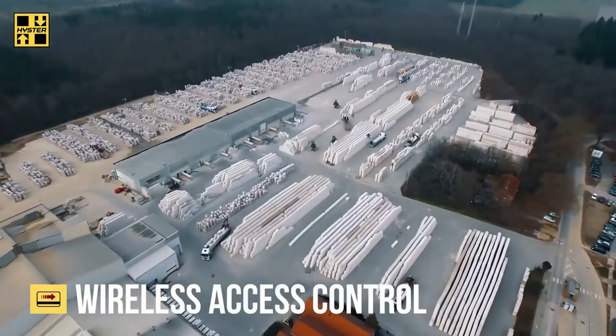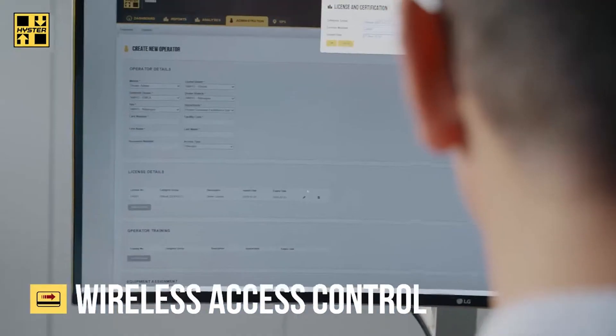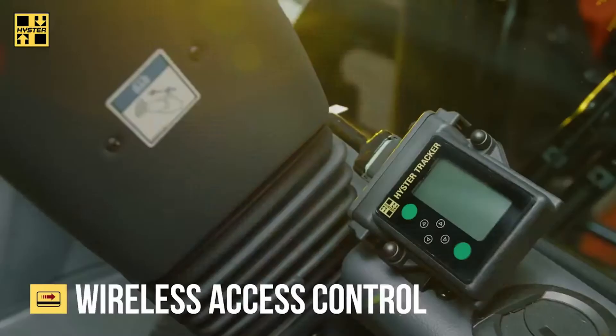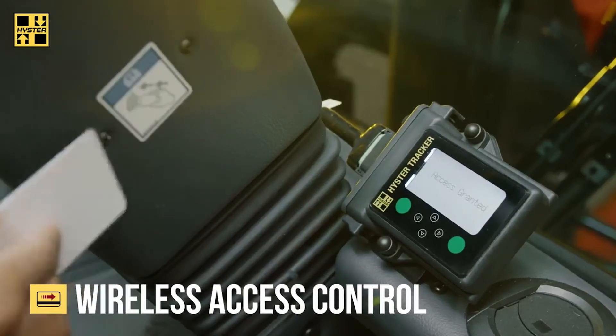With wireless access control, you can manage operator access by helping you make certain that only certified trained operators are using your equipment. Authorized operators can access equipment quickly and easily by simply swiping their cards.